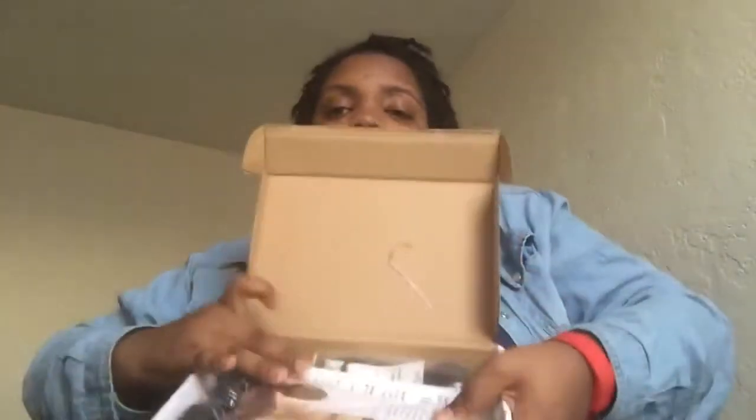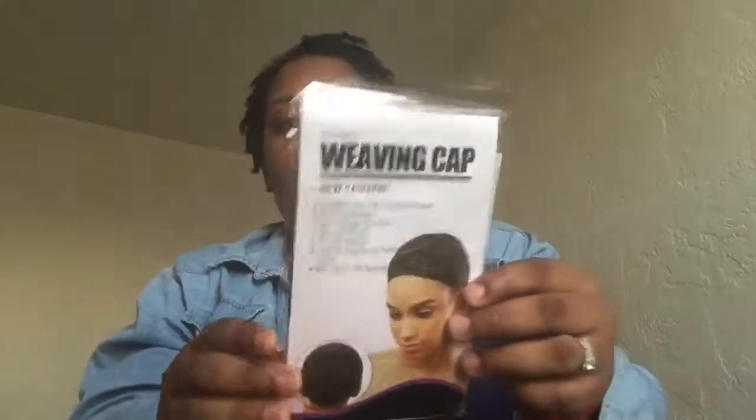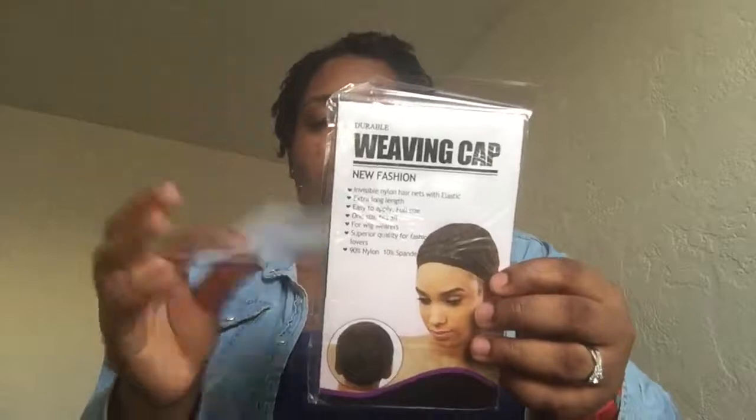I'm sure you guys have all seen it. Let's open the box — you get some cool stuff inside. Let me turn it so you can see, and I'll pull everything out. You get a weaving cap, which is cool. It came via UPS, they brought it to my door.